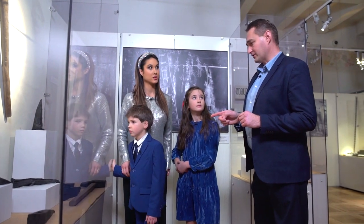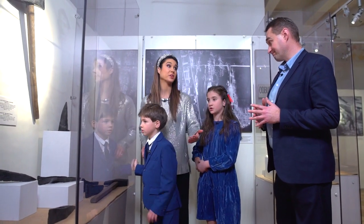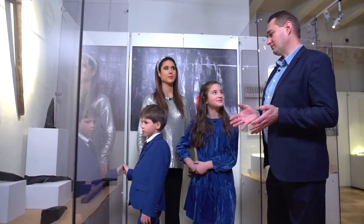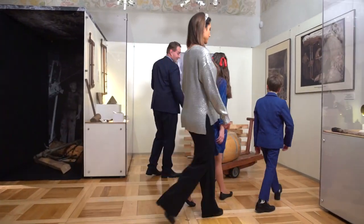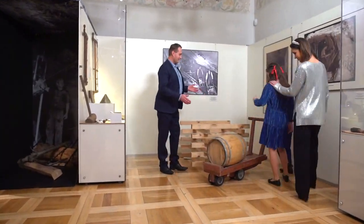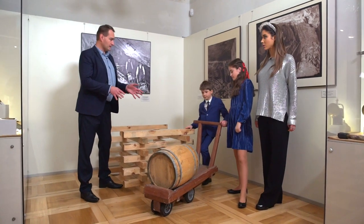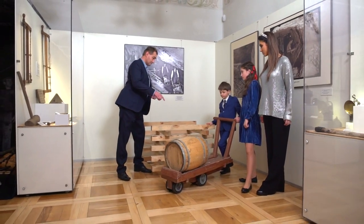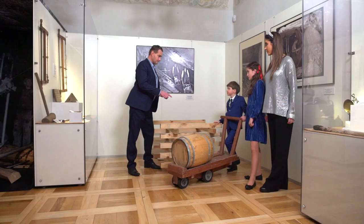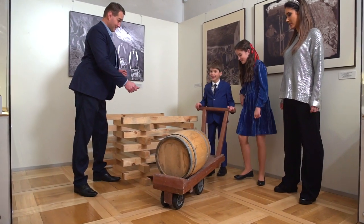Teraz weźmiemy się do roboty, czyli poczujemy prawdziwą pracę górnika. Macie jeszcze siły? Musimy mieć — nie możemy narzekać. To będziemy pracować jak prawdziwy górnik. To jest narzędzie waszej pracy — możecie się wcielić w rolę górnika, tak zwanego wozacza, który na takim piesku kopalnianym transportował bałwany solne albo beczki napełnione solą. Dacie radę wykonać to zadanie? Damy radę! No to trzy, cztery, start — ruszamy!